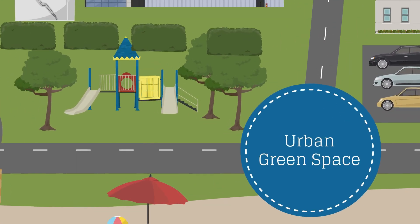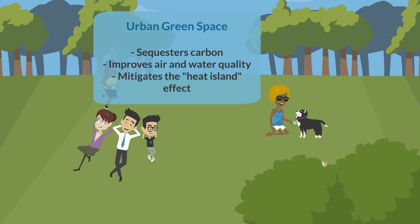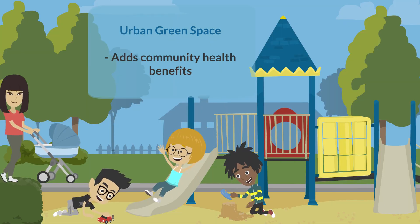Parkland incorporated into commercial, residential, and community spaces sequesters carbon, improves air and water quality, mitigates the heat island effect, and provides community health benefits.